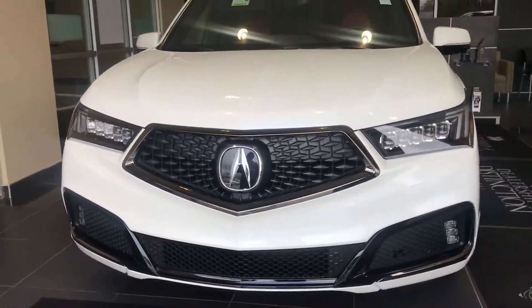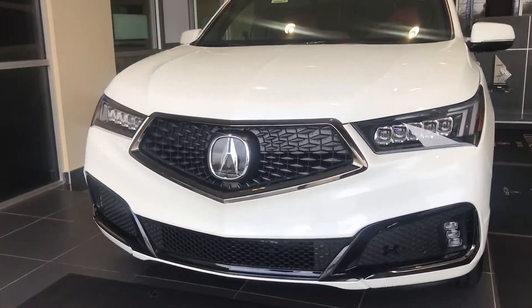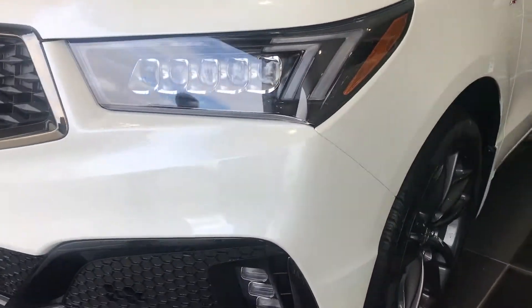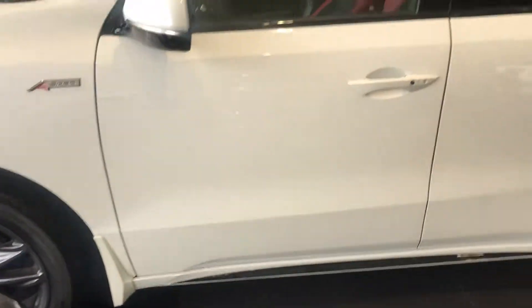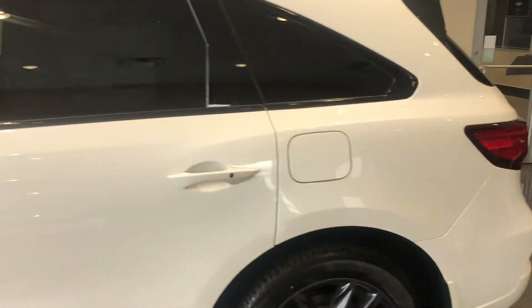It features our super handling all-wheel drive system. One special thing about the A-Spec package is it has dark chrome and piano black accents, along with these special 20-inch sharp gray wheels.